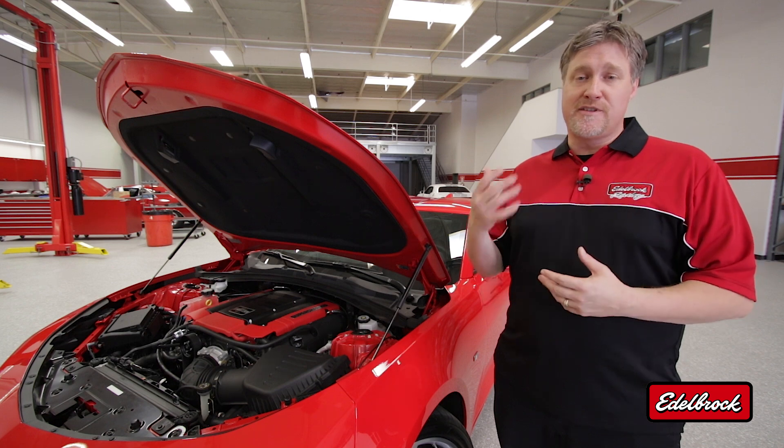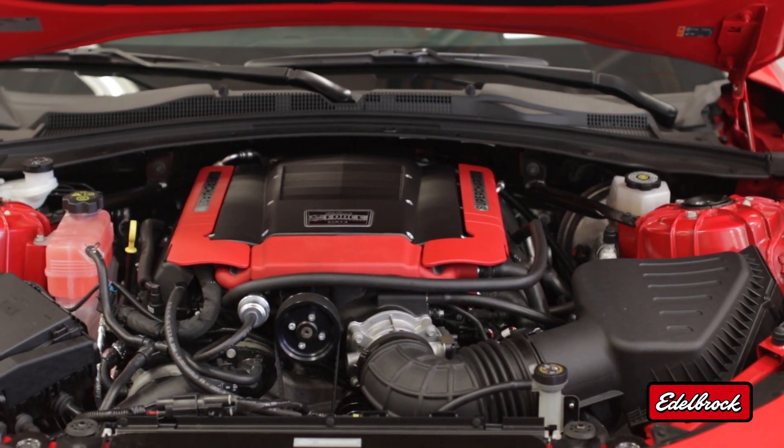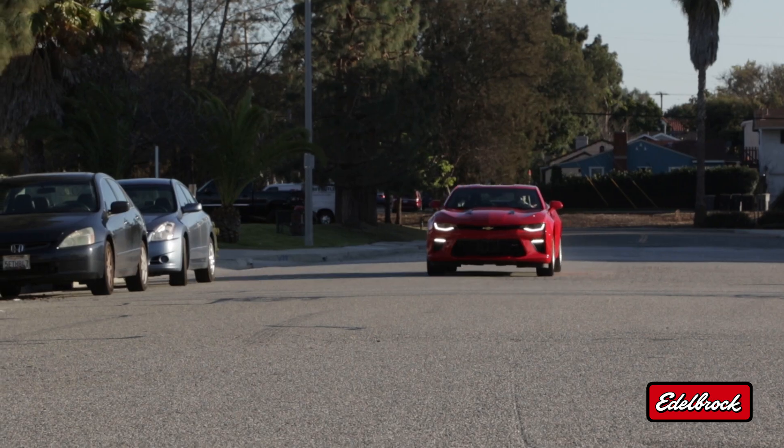This supercharger system is not just a performance upgrade — it also has a unique look for a visual upgrade. It features a black powder-coated supercharger assembly complemented by red coil covers to let people know that your Camaro is Edelbrock Supercharged.